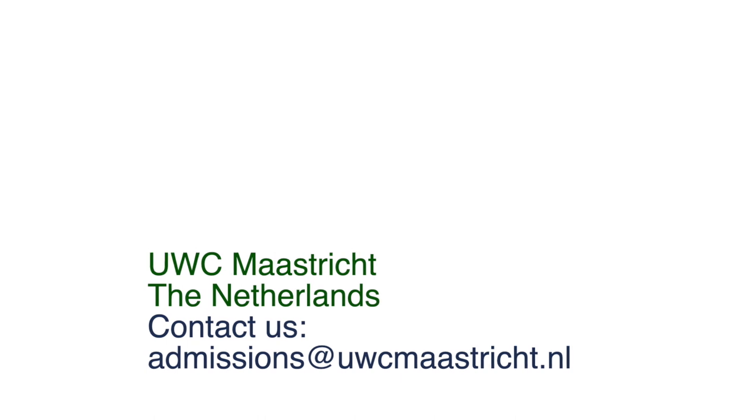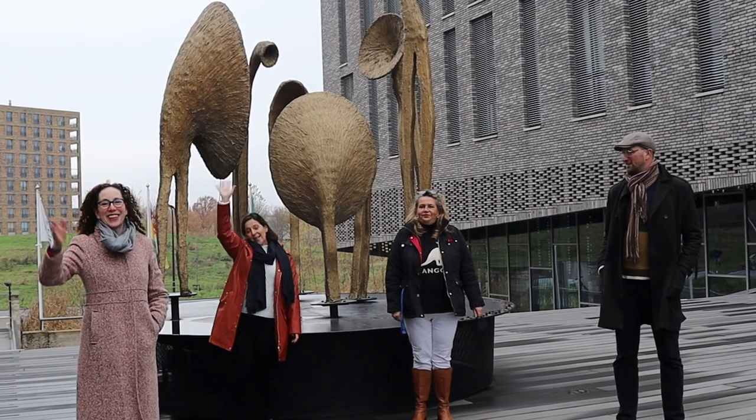Thank you for your interest in United World College Maastricht. Please see our FAQ webpage for further questions about the school. We look forward to speaking with you about your application.